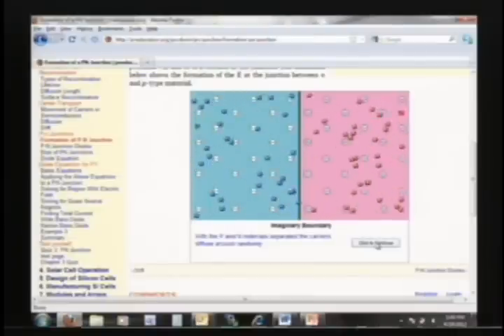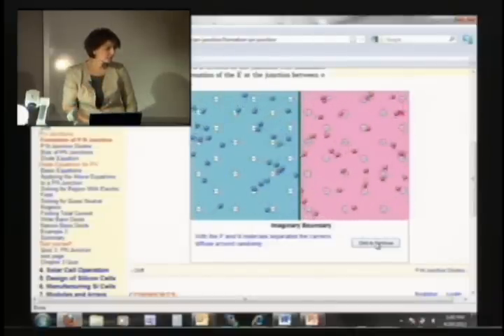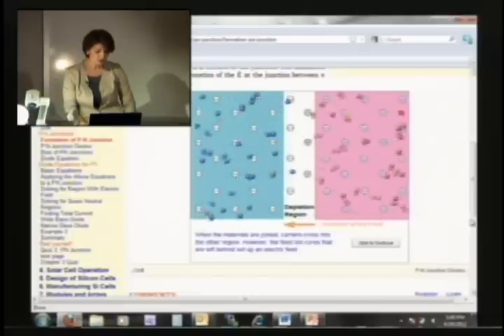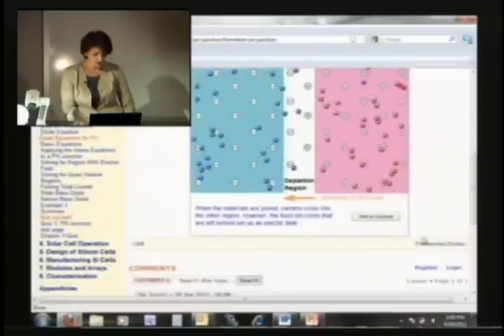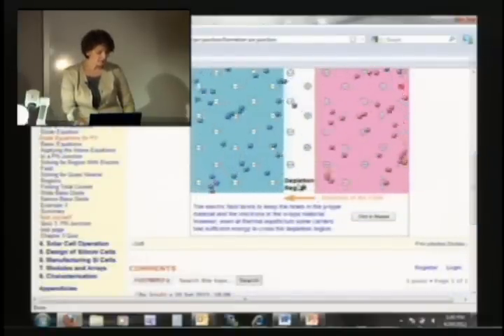What happens if we put these two P and N together? Take away the boundary. Electrons move to the other side — but all of them? No. Some of them can cross into the different region. But if one crosses into the different region, what do we have in its place? A hole. And what do we have in between? The depletion region.